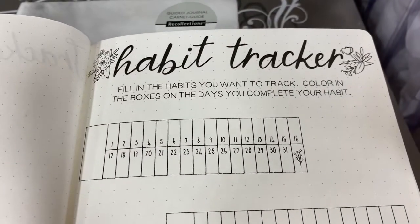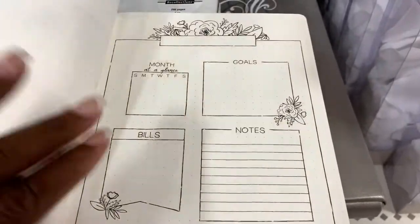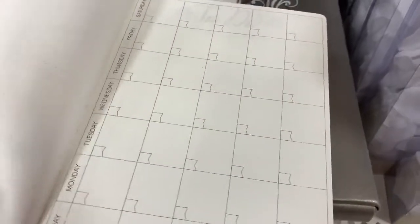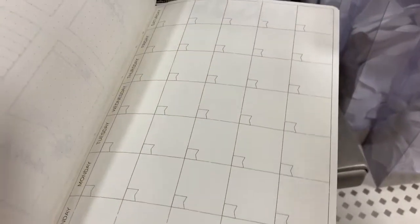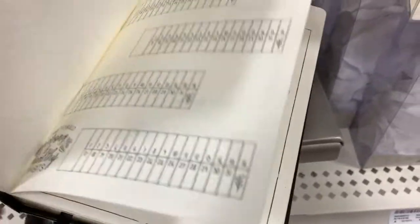We're planner girls. We track habits. We make lists of things. So I thought this would be perfect if you're one of those people looking for something different. They got different versions of these. Got some blank pages in the back so you can do your own. It might make a good gift. Do you like what you see so far? If you do, give me a thumbs up.